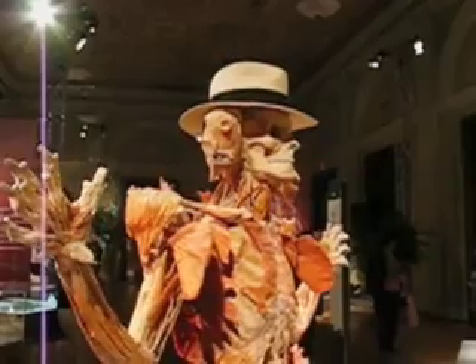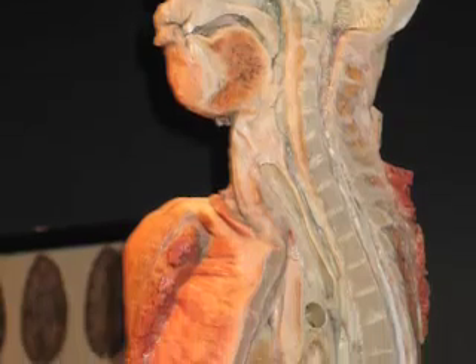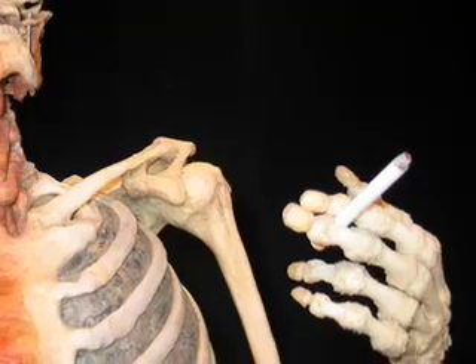See how the different muscle groups actually appear in a body that's running, jumping, sitting, and thinking. This exhibit really is remarkable in the way that it shows a view of the body that even most medical professionals have never actually seen.